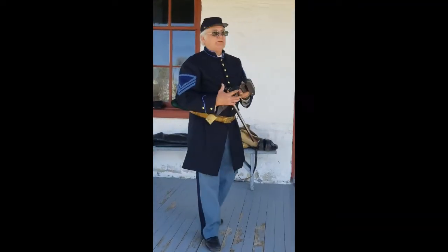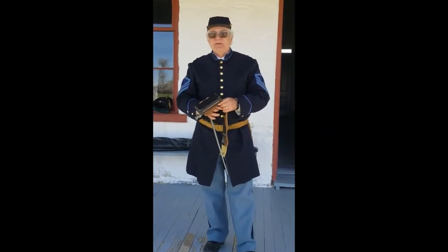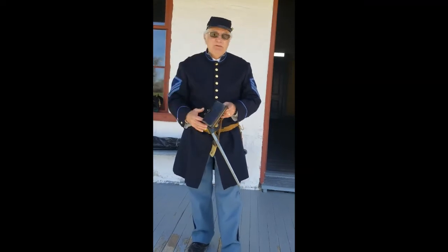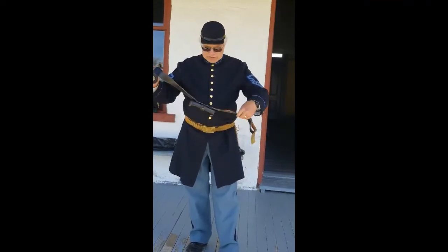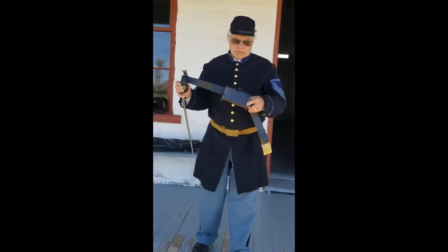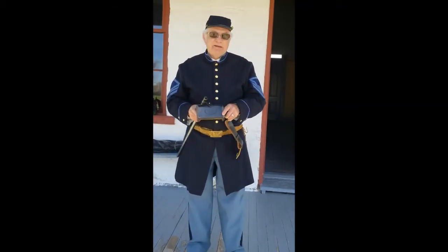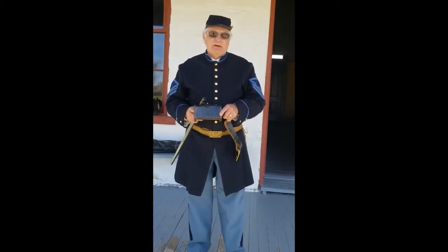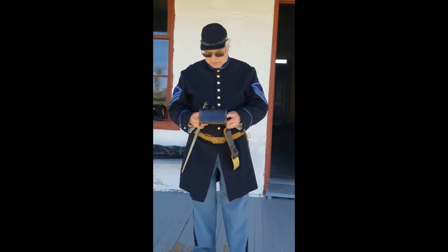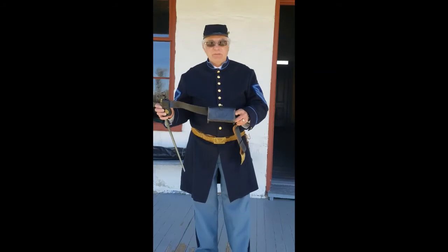Around the fort they would have dances and meetings with officers, so sometimes soldiers had to dress up — what we'd call dress blues today. You can see this is a much fancier belt, and it also carries cartridges — 20 of them. The army man of the day never went anywhere unarmed. Even if going to a dance or formal event, they would still be armed.